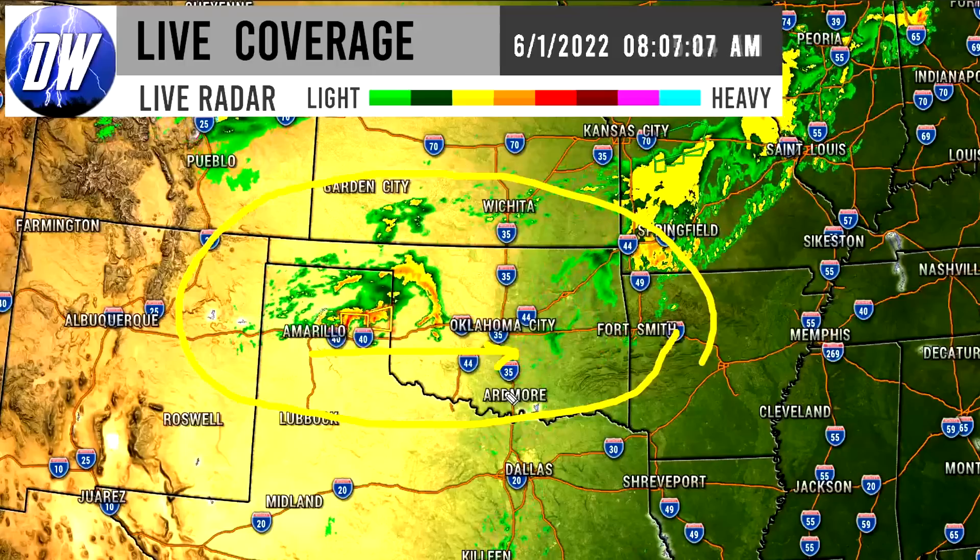Some of these look pretty potent in the Texas panhandle near Amarillo — that's going to be heading eastward towards Oklahoma City. So later this morning into the early afternoon we might be watching for some of that activity near Oklahoma City.